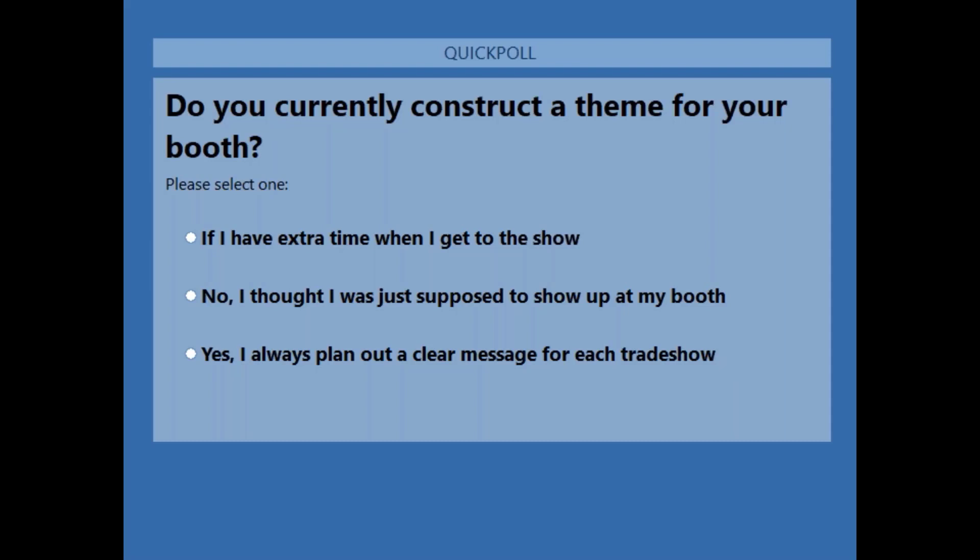Okay, if you could please take a moment and just answer these questions? We have 43% said no, I thought I was just supposed to show up at my booth — I didn't construct a theme. And 57% said I always plan out a clear message for each trade show. So we have the majority try to plan out a message, but it's still close to 50-50.